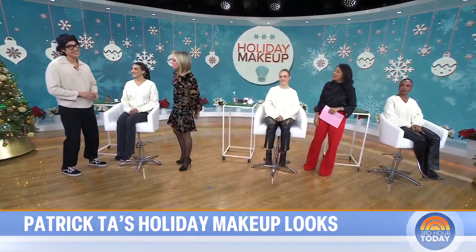Good morning! Hi, good morning. Thank you for having me back today. We're so happy to have you, especially going into the holidays. And we have our first model, Emily, here.